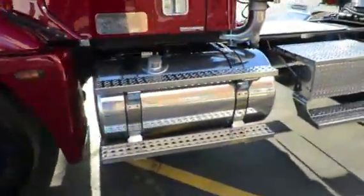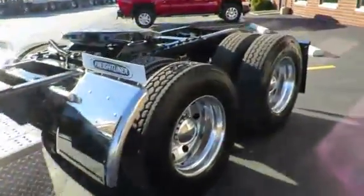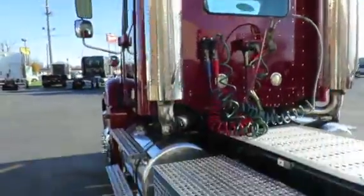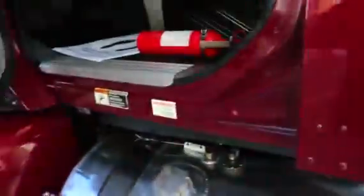Stainless steel visor, polished aluminum tanks, air slide fifth wheel, big window in the back, burgundy in color, beautiful clean truck, aluminum wheels on the outside — how clean this interior is.